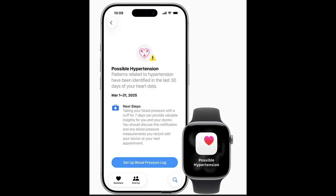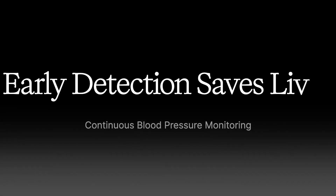The impact of this continuous monitoring technology cannot be overstated. By detecting subtle changes in blood pressure patterns early, you can take proactive steps to address potential health issues before they become serious. Early intervention can prevent or minimize the risk of heart attacks, strokes, and other cardiovascular complications. This isn't just about convenience — it's about potentially saving lives through early detection and prevention.